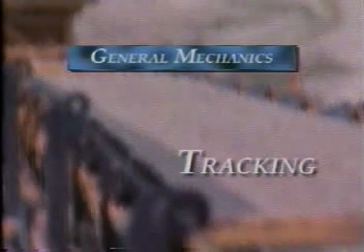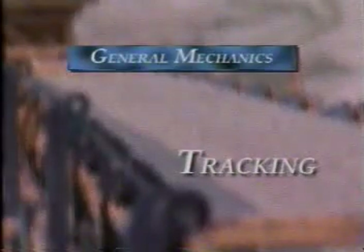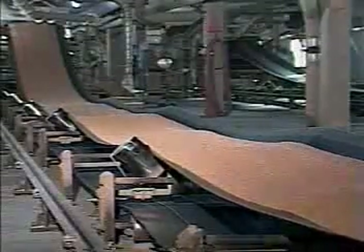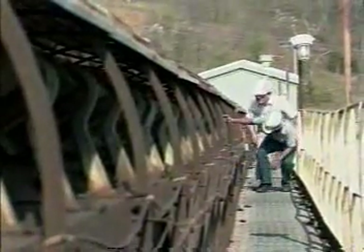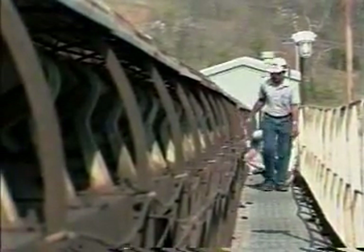Tracking is defined as the procedure required to make the conveyor belt run true when empty and also fully loaded. This is also referred to as training. Conveyors which do not track properly cause material spillage, component failure, higher maintenance costs, costly damage to the conveyor belt itself, and possibly a total shutdown of the system.